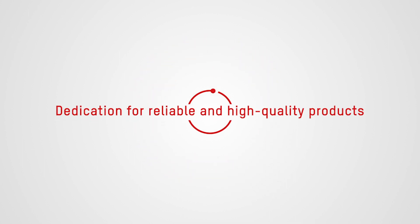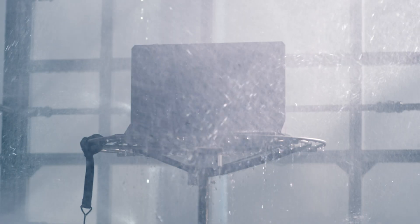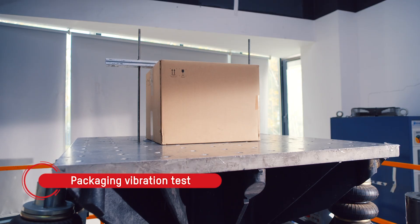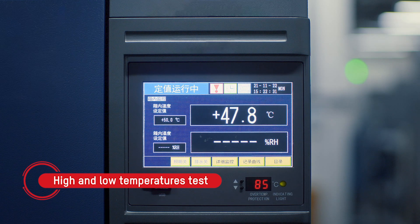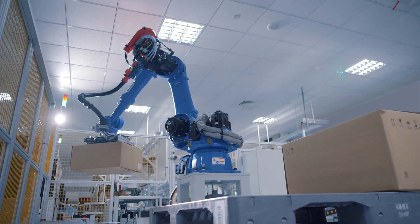We are dedicated to creating reliable and high-quality products. All HydeVision video intercom products undergo a number of tests at HydeVision's test center, such as ring, EMC, packaging vibration, high and low temperatures, and others to ensure stability and reliability. A strict production process also guarantees product quality.